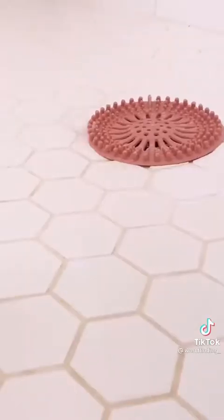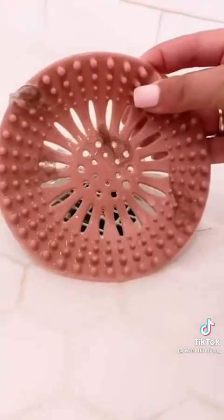And lastly, our set of silicone hair drain stoppers have ridges around the exterior of the ring to catch any shedding hair before it washes away.